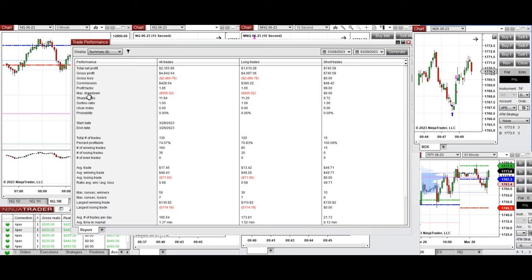We have an average profit factor of 1.95 with about 74% win rate — 100% from the short side and 70% from the long side. The average win-to-loss ratio was about 0.7, the largest winning trade was $130, and the largest losing trade was $174.